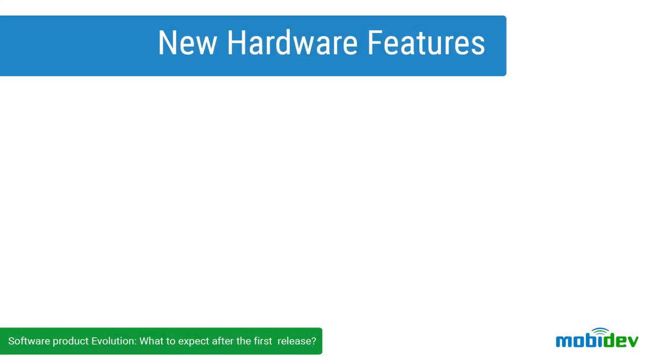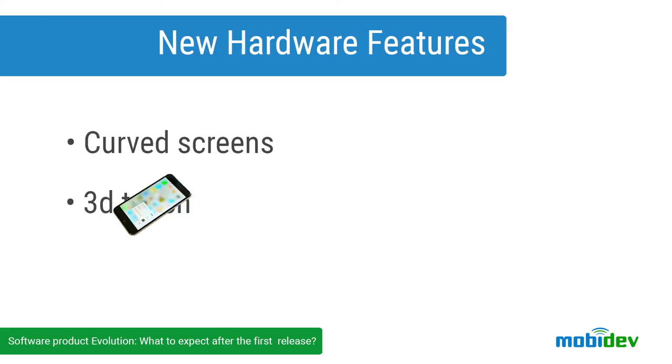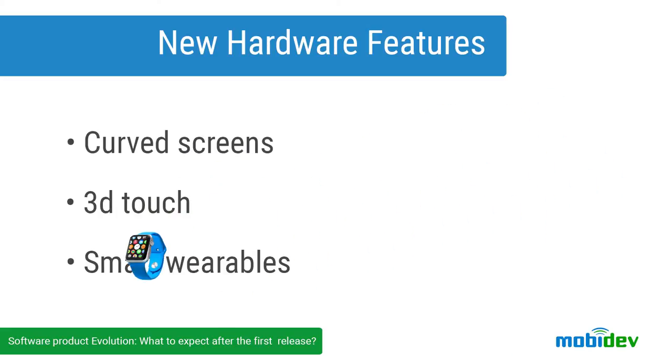Some new features come with new hardware. Device manufacturers are always developing something new. Even now, when we are recording this video, there are new devices with new hardware features being developed somewhere deep inside Google or Apple labs. Some examples of recent new hardware features are curved screens, 3D Touch, and smart wearables like Apple Watch or Galaxy Gear. Less than three years ago, there were no fingerprint scanners in devices, but nowadays your app is not trendy if it doesn't support Touch ID.